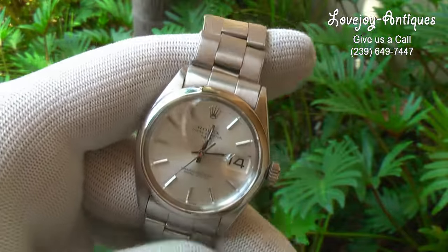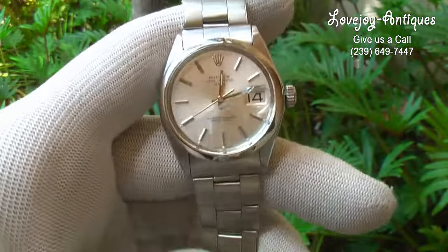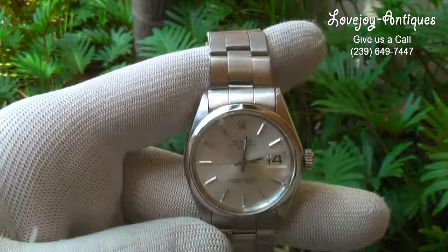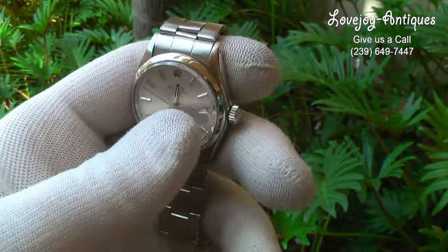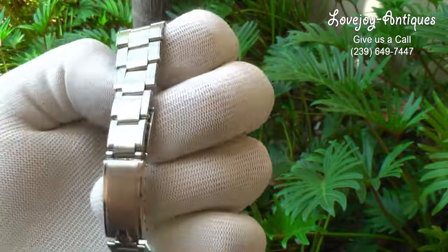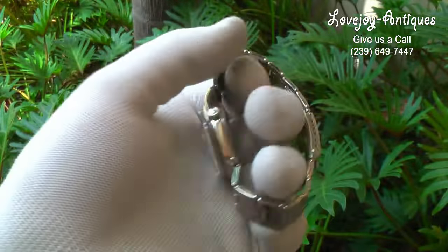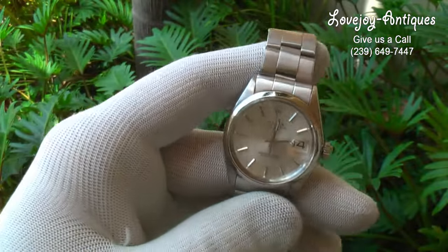The serial number places the production of this watch to approximately 1969, and the reference number is 1500 — a stainless steel Rolex Oyster Perpetual Date with acrylic crystal. The case is approximately 34 millimeters in diameter, not including the Rolex signed crown. As you can see, the bracelet is in immaculate condition. Rarely will you find a watch of this age in this condition.